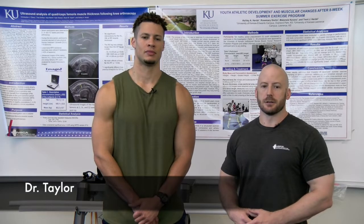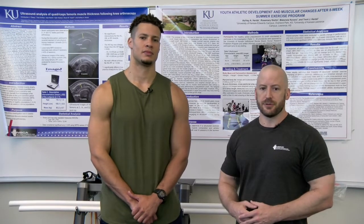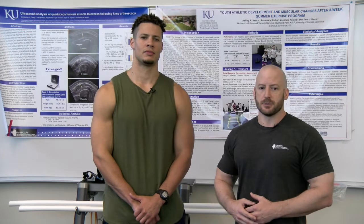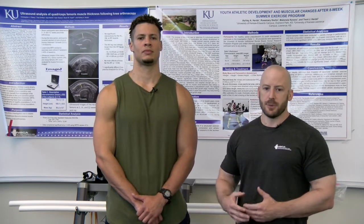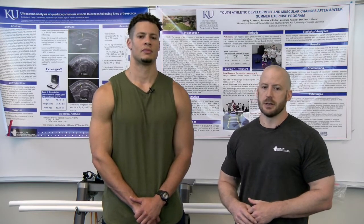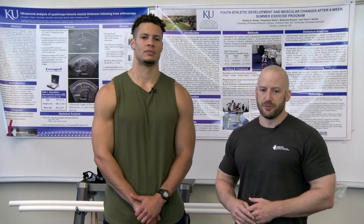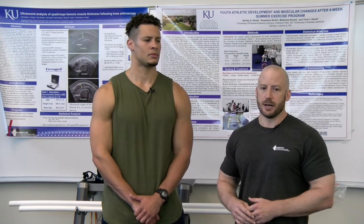Hey, it's Dr. Jordan Taylor, Undergraduate Exercise Science Program Director and Associate Teaching Professor at the University of Kansas. This is the final video in a three-part series where I'm discussing complex training and post-activation potentiation. Today, a lower body complex training workout session will be demonstrated so you can see how this type of training is performed to induce post-activation potentiation in a single workout.